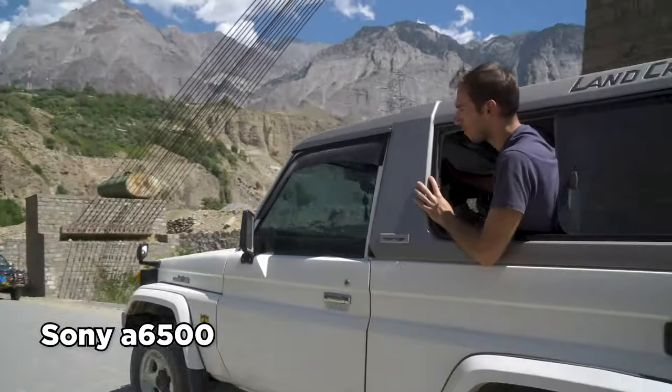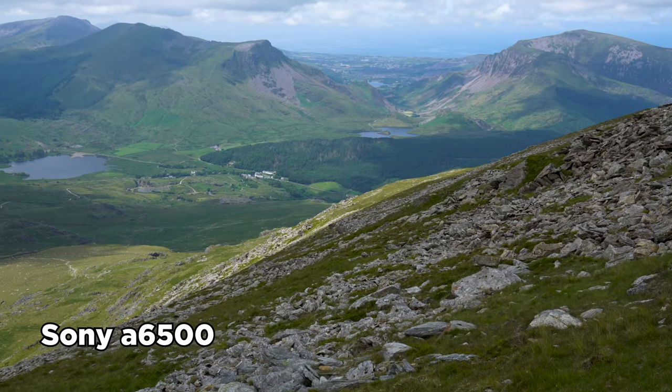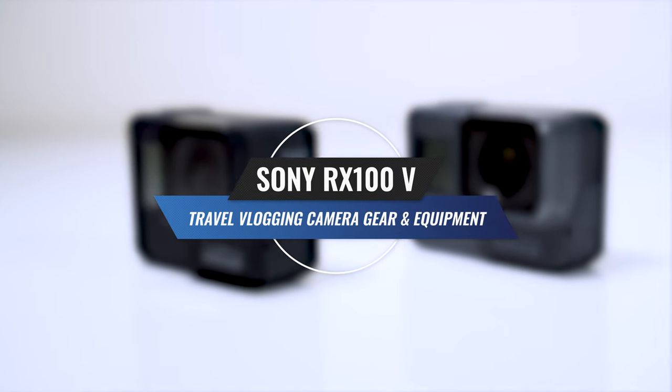This camera is not perfect and has some disadvantages. The screen doesn't flip out, which is annoying if you're vlogging, but usually because we travel together and Bruno is filming me, that's not a problem for me. The other disadvantage is that this camera overheats easily, which is not a big deal when you're on the road capturing short clips, but it can be annoying when you want to record a longer video talking to camera — like this video.